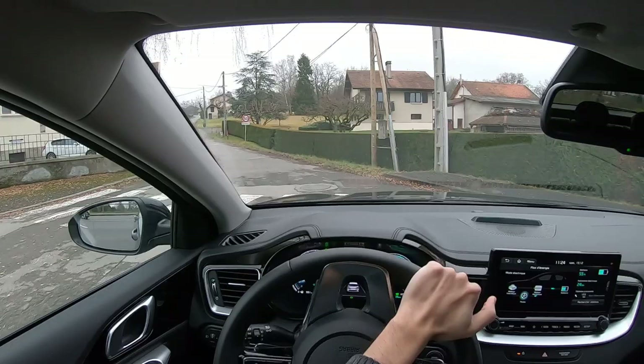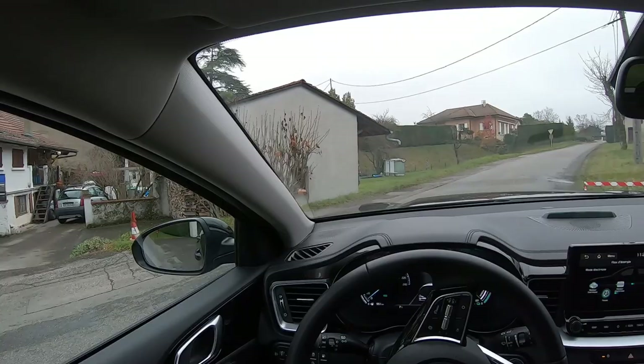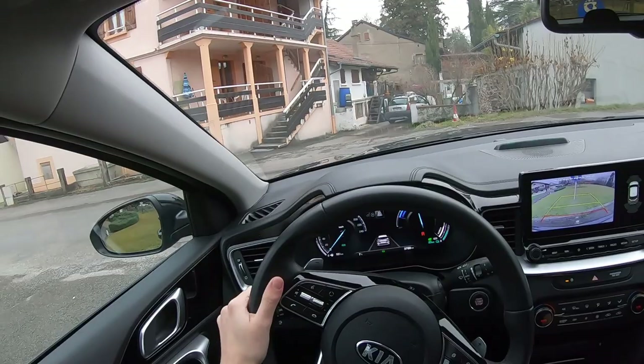I also forgot to show you the reverse camera — when you put it in reverse gear, you get the camera screen with very good image quality. You have both directional guidelines and fixed lines, which is great.